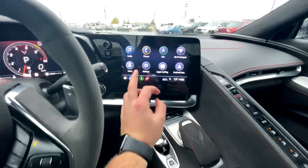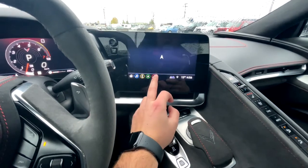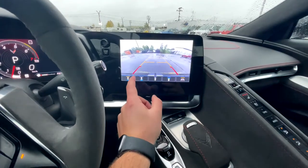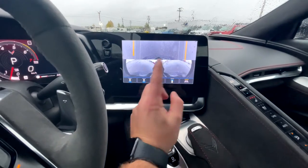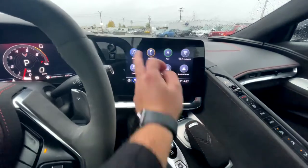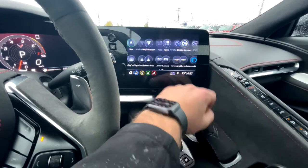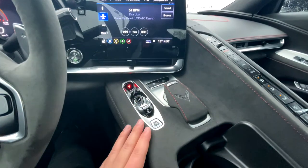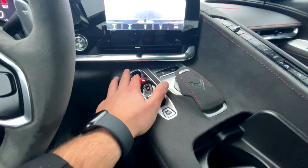The 8-inch touchscreen is pretty awesome — it's got the new GM infotainment with music, phone, navigation, and climate controls. The camera system has rear and two front cameras; the front gives you a bird's-eye view when parking next to a curb, and you also get side camera views with parking lines. It also has a Performance Data Recorder for tracking lap times. The system is very intuitive and responsive. Coming down to the center console, the gear selector has park, reverse, neutral, drive, and manual mode — you just move it up or down.